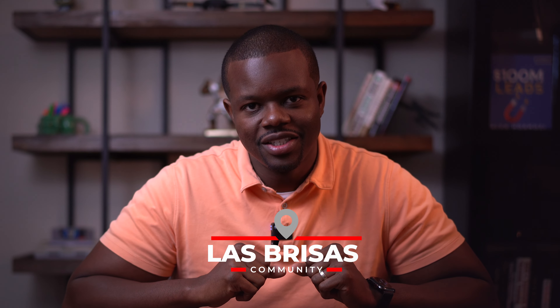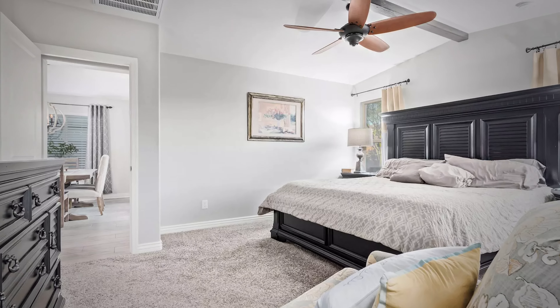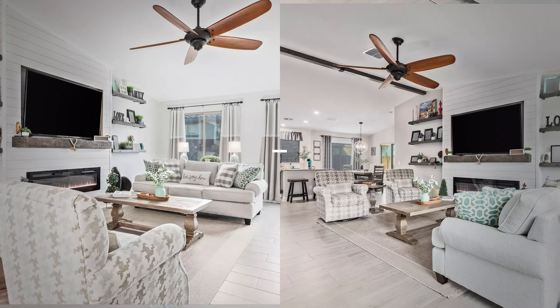Hey there, let me take you on a quick tour of this super cool house at 18219 West Raymond Street here in Goodyear in the peaceful community of Las Brisas. Built in 2019, this place has a laid-back vibe with four bedrooms and two baths. It's about 1,700 square feet so you can stretch out.